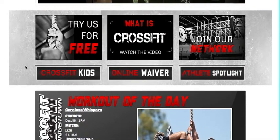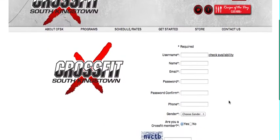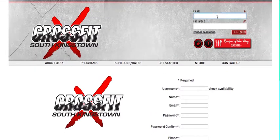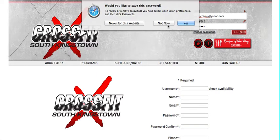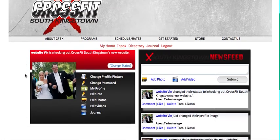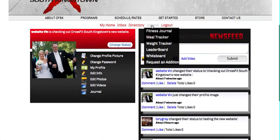There's a members only portion of this website you can access it by clicking join our network and filling out this short form. I've already filled out the form so I'm simply going to put in my email address and my password and log in. This will take you to your my home page. As soon as you log in you'll see a secondary navigation bar will show up in red also across the middle.